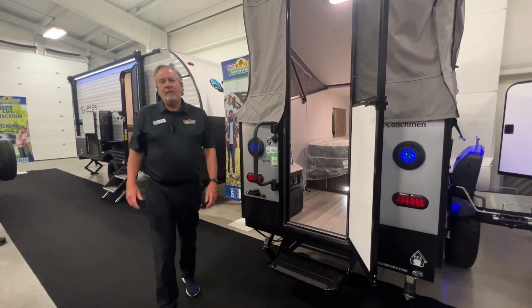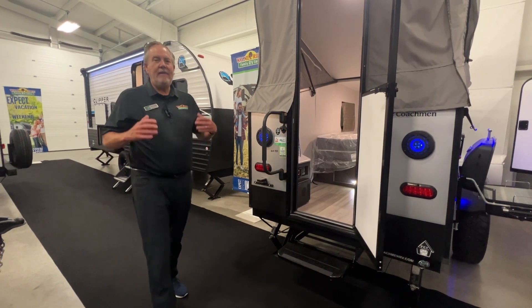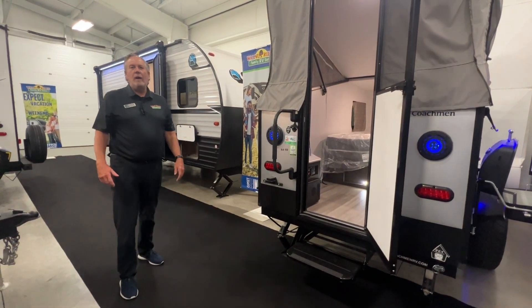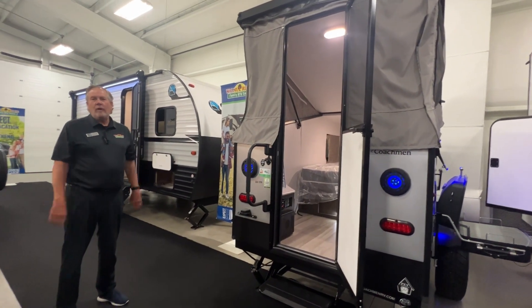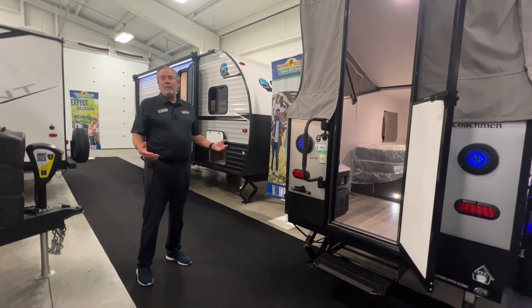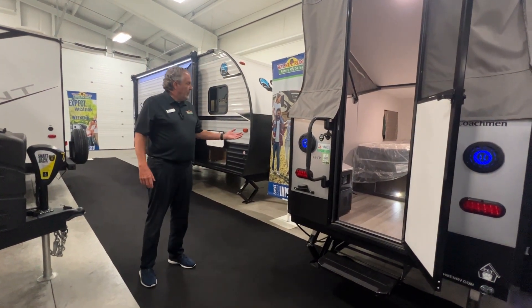Hey guys, Chris Logan here with another Feature Friday from Walnut Ridge Family RV. I am here with one of our very last 2022 models — it is the Clipper 9.0, coming in under 1,200 pounds, so almost anything can tow it. Maybe even a three-wheel bike, I'm not sure.